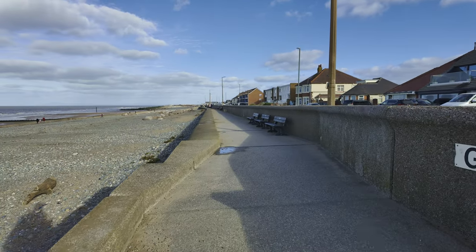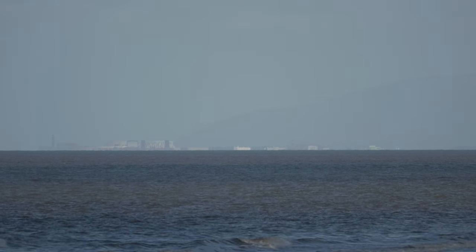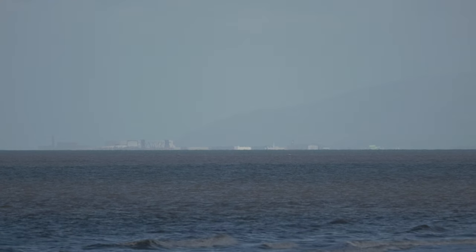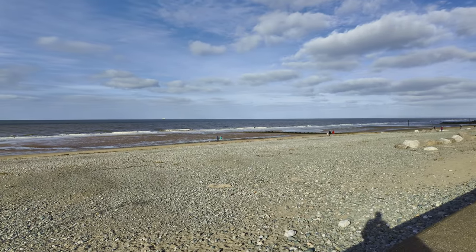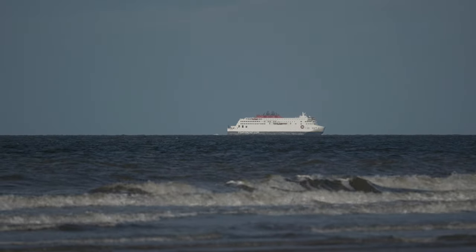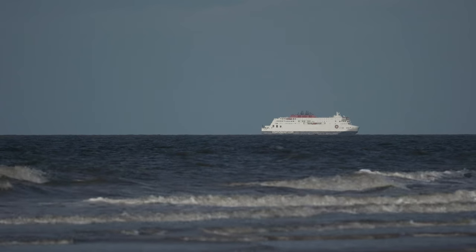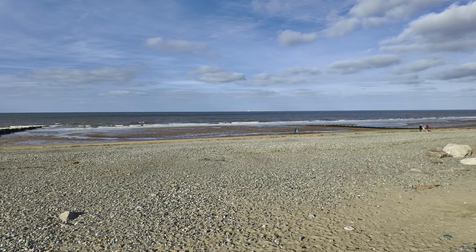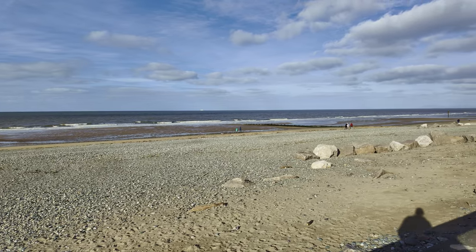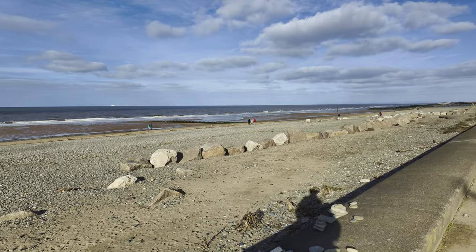This is Rossall Promenade, which I don't think I've even featured on the channel before. I haven't found anything just yet, but it's a cracking view today. I can see right over to Barrow-in-Furness — it's a really clear day. I can even see a boat coming in. We've got the Manxman coming in from the Isle of Man — that'll be going into Heysham.